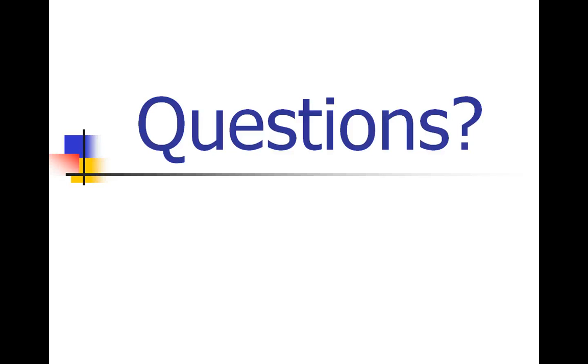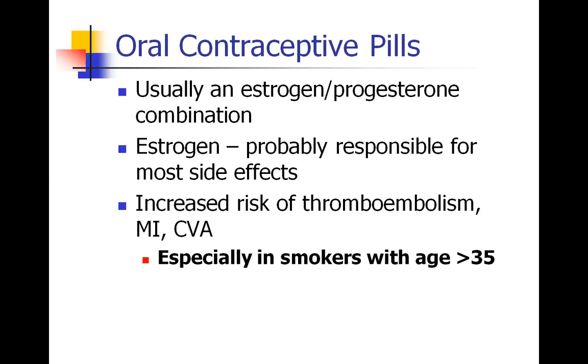We'll stop here on the thyroid gland. Now we're going to move on to obstetric endocrinology. I just want to quickly discuss oral contraceptive pills, which usually contain estrogen or an estrogen-progesterone combination.